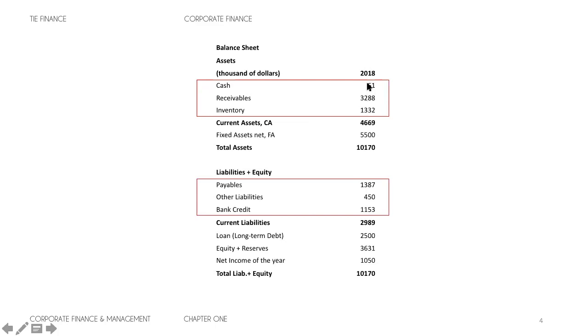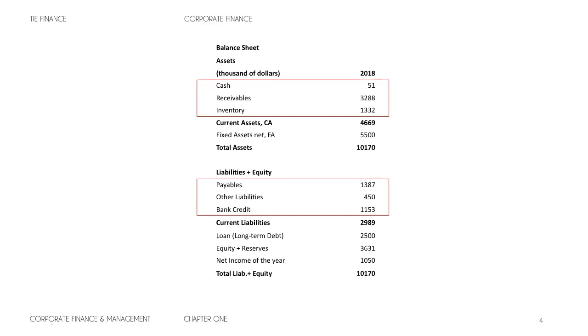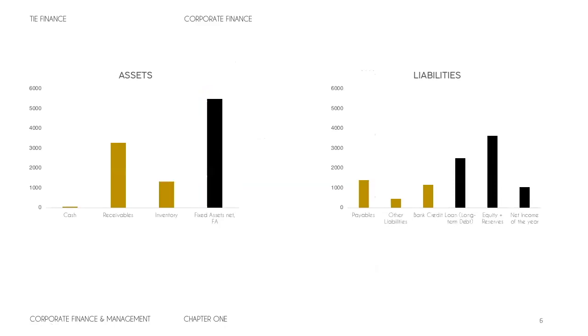I'm going to show you how this looks in a bar chart with the assets and liabilities. We can see that receivables are around three thousand, inventory is around one thousand, and on the liabilities side it's the same — around three thousand and one thousand. Out of all the items, the ones that form part of the working capital are cash, receivables, inventory, payables, other liabilities, and bank credit. Remember: a balance sheet is like a screenshot of the financial position of the company at a certain point in time.